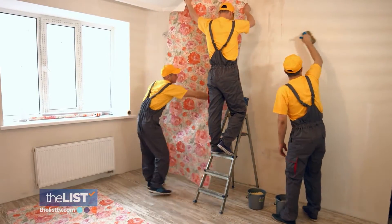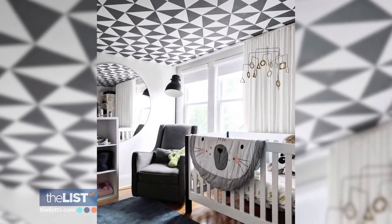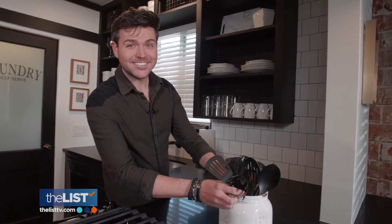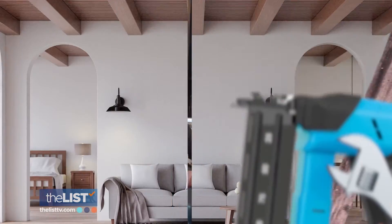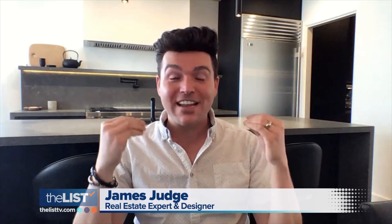When you're ready to redecorate your house, try looking up — ceilings. Everybody forgets about ceilings, but ceilings are such an amazing design opportunity. To learn a few ways to make our ceiling special, we turn to real estate expert and designer James Judge.